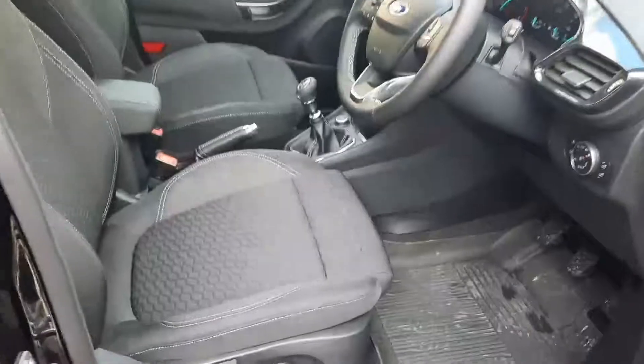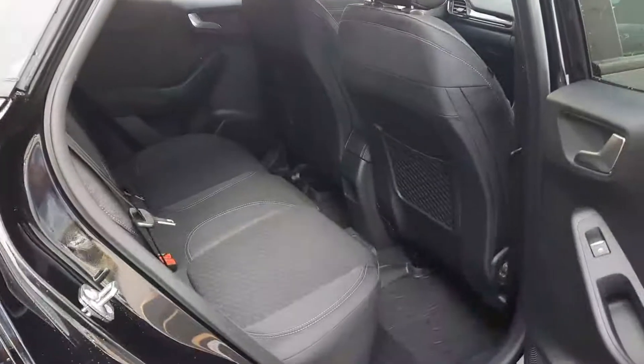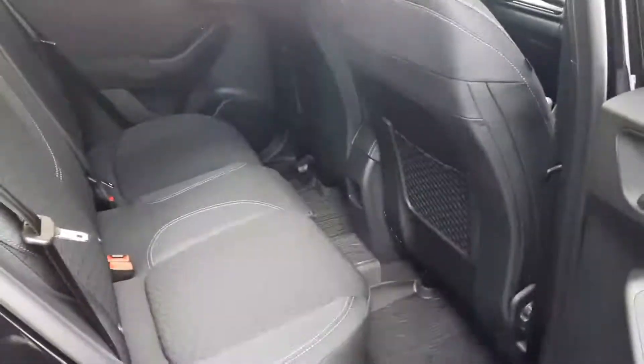Up front you can see we have our black cloth interior with the contrasting white stitching. We have the same trim in the back here, with plenty of legroom and good height.